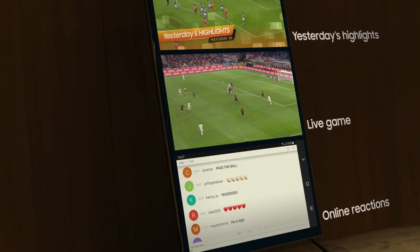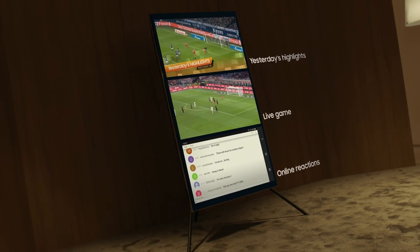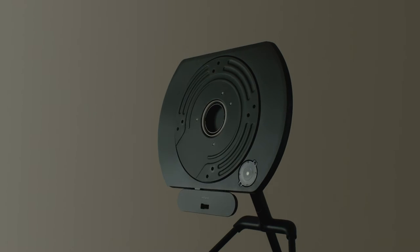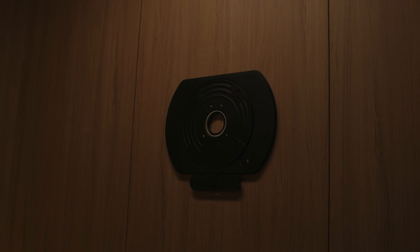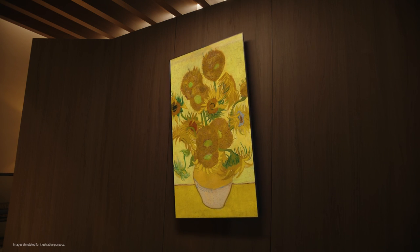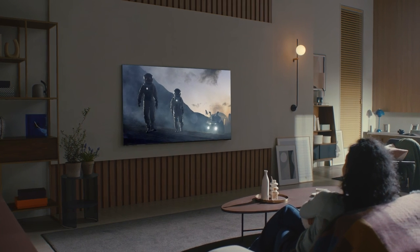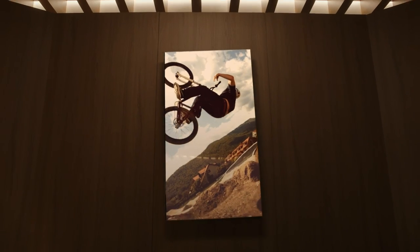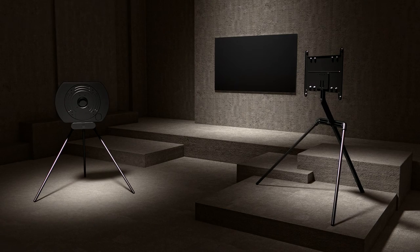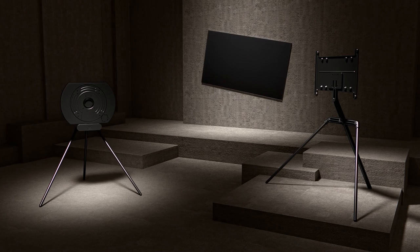And with the new three-way multi-view, you can watch highlights on YouTube, live games and online reactions all at once. We offer an auto-rotating stand and auto-rotating wall mount — choose the one that suits your lifestyle. Enjoy what you like, how you like. On-trend options to revamp your space and complement your style. Enjoy the perfect screen experience for you.